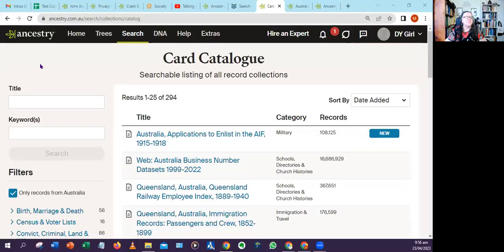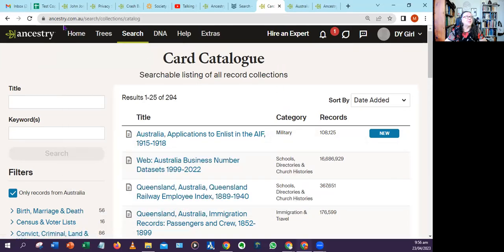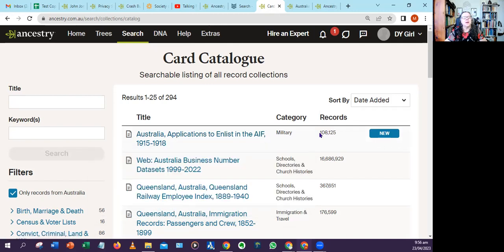To find this new data set, head over to the search field and choose card catalog. If you're logged into the .com.au site, it will automatically be clicked with Australia switched on. This newest data set was just uploaded seven days ago with 108,000 records. If you're not seeing it at the top of the list, there's a drop-down menu and you need to be on 'date added' to see the latest data set.